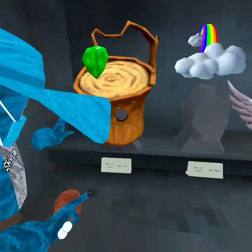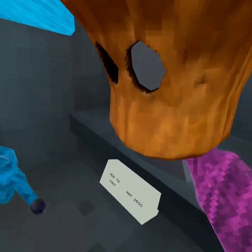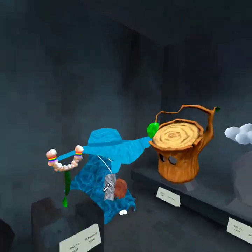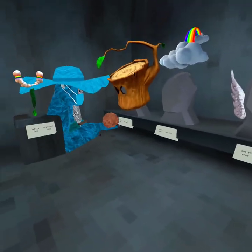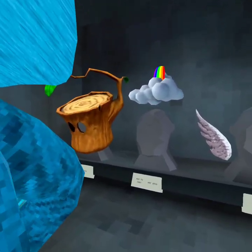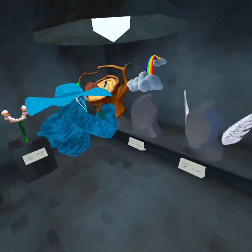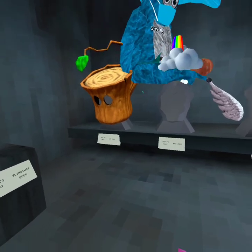This blocks your vision too much but it's such a good hat — I really like it. It's around 2,500 and I think it's pretty good, but it blocks too much vision so I give it a six out of ten.